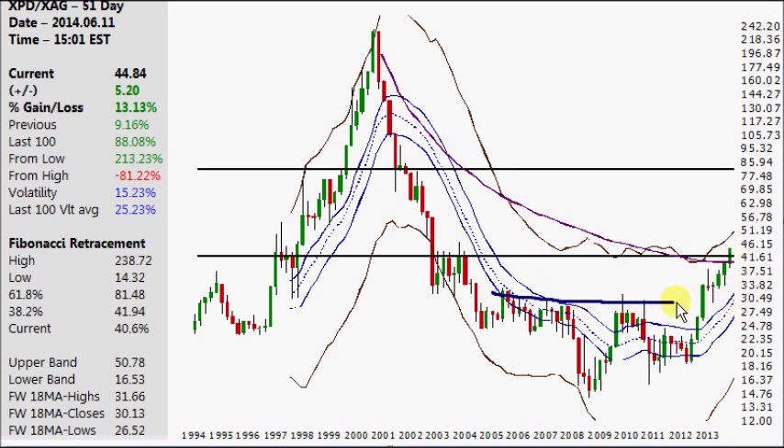Again, key support level — this area here — that's if it moves towards the downside.